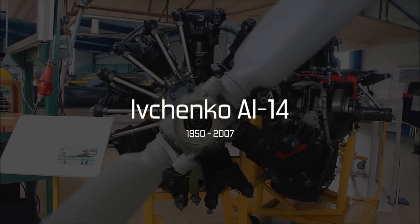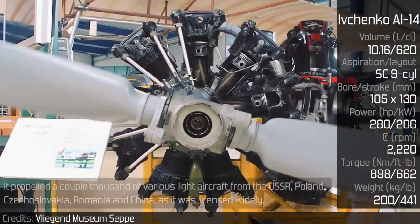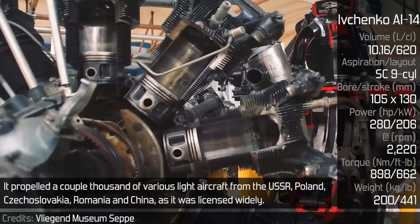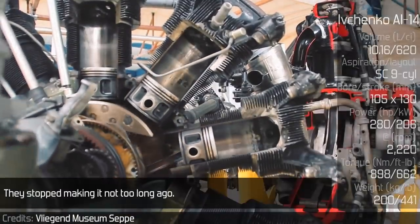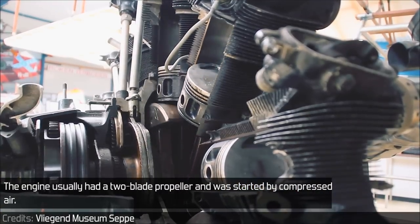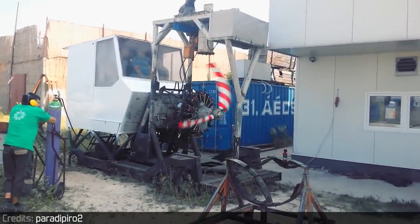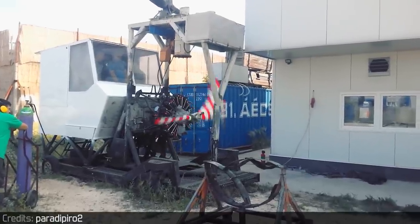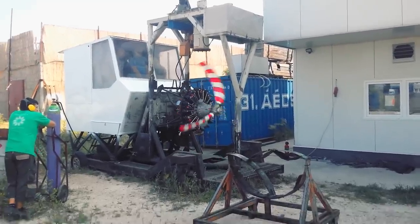Ivchenko AI-14. The AI-14 was made by the Soviet Union on Ukrainian soil. It propelled a couple thousand of various light aircraft from the USSR, Poland, Czechoslovakia, Romania and China, as it was licensed widely. They stopped making it not too long ago. The engine usually had a two-blade propeller and was started by compressed air.